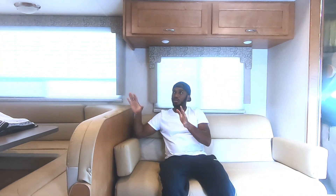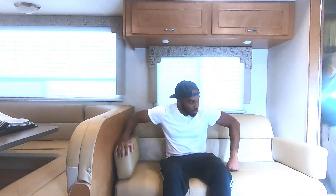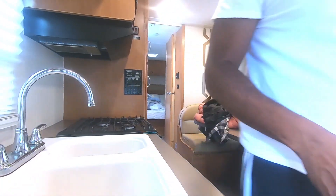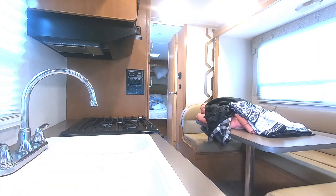So far the coach part looks good. The generator runs great. I'm also going to check the slider to make sure it deploys well without any problems, and I'm going to start the engine as well to make sure there's no problem with that.